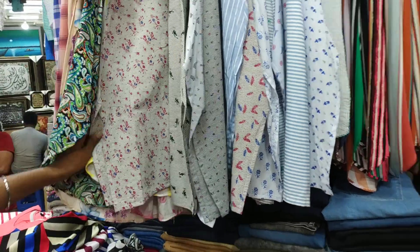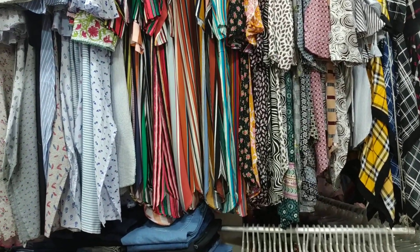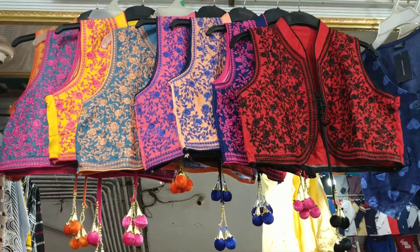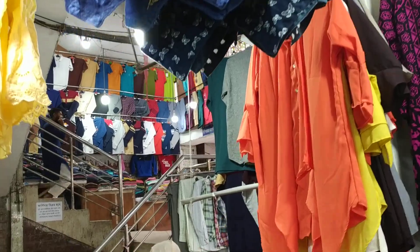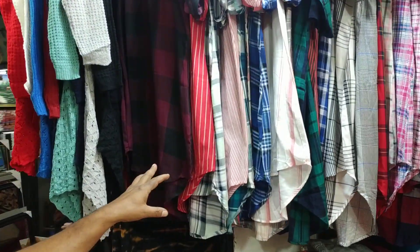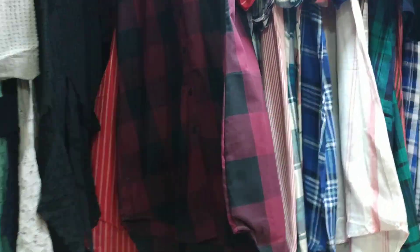What is the price of this? The price is ৳2500. If this one is not available, it will still be a good option. How much is this? Also ৳2500. Here is a long style — ৳2500 as well.